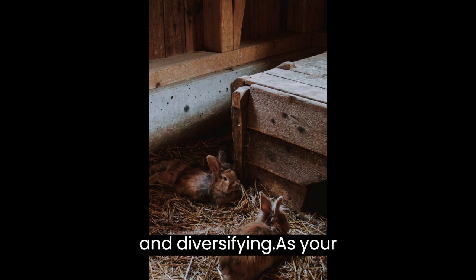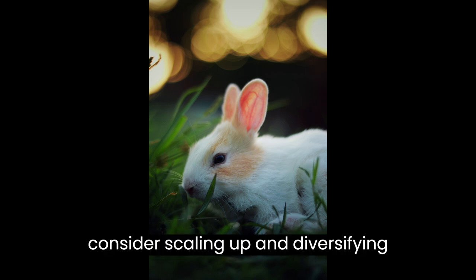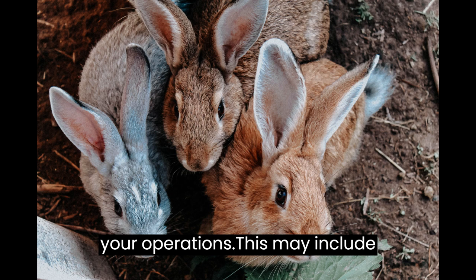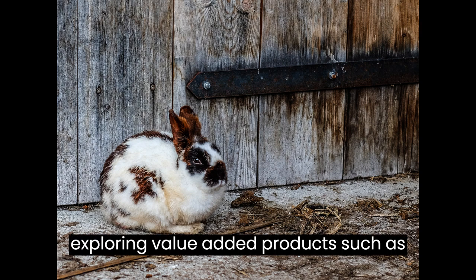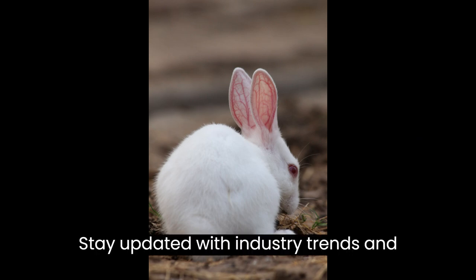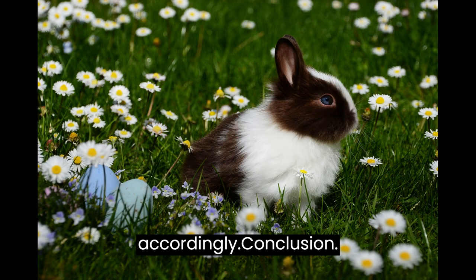Scaling and Diversifying. As your rabbit farming business grows, you can consider scaling up and diversifying your operations. This may include expanding your facilities, increasing the number of breeding pairs, or exploring value-added products such as rabbit manure or rabbit fur crafts. Stay updated with industry trends and adapt your business strategies accordingly.